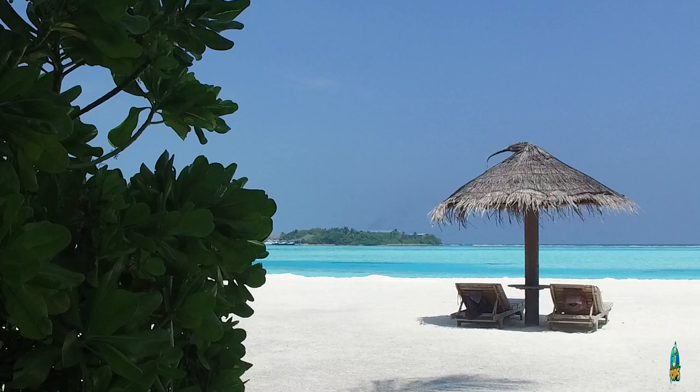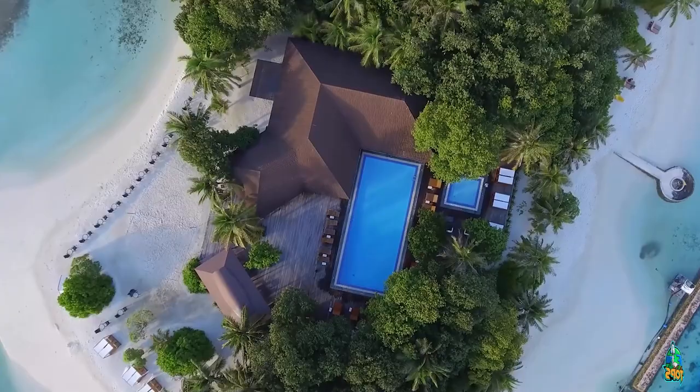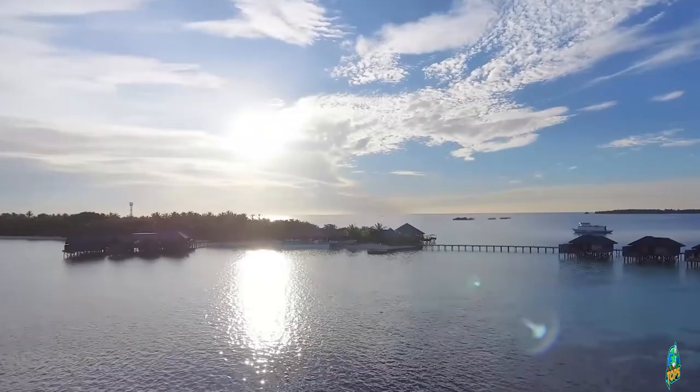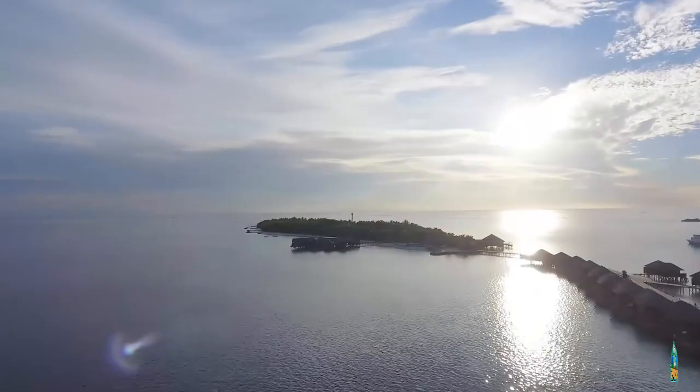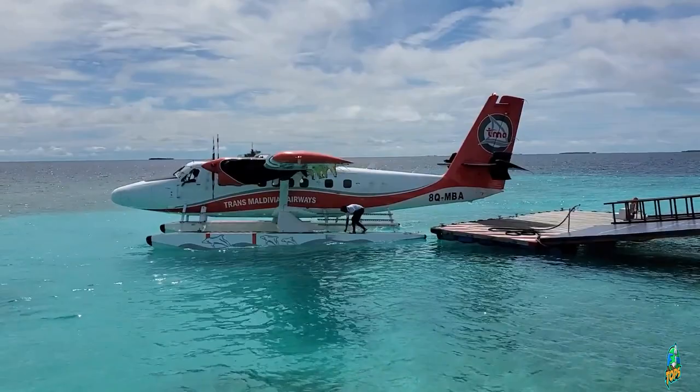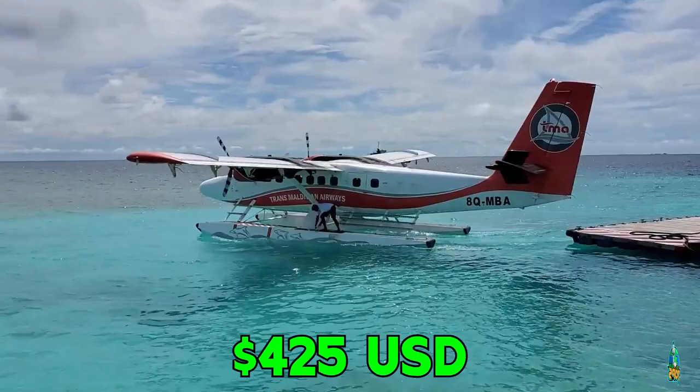How to get there to the Lily Beach Resort. The resort is located in the South Ari Atoll in the Maldives. It's a 25-minute seaplane ride from Male International Airport. The resort provides complimentary transfers to and from the airport, with costs of $425 US dollars for the return trip.